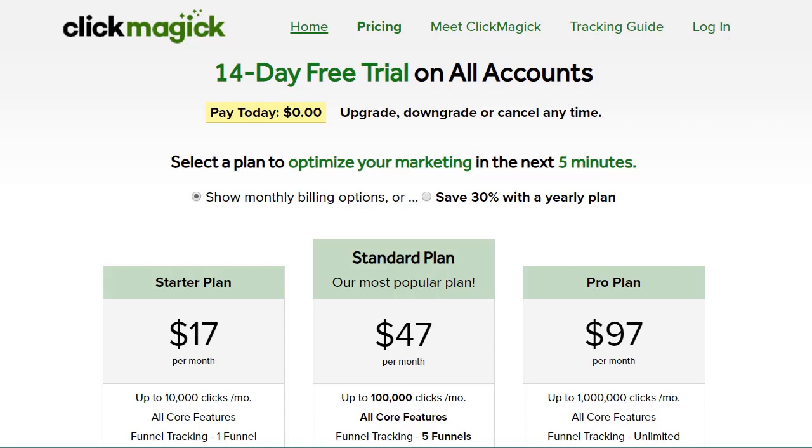Hey, what's happening? I hope you're having an awesome day. In this very quick video, I'm going to be going over the ClickMagic cost and pricing, just so you know exactly how much it is.